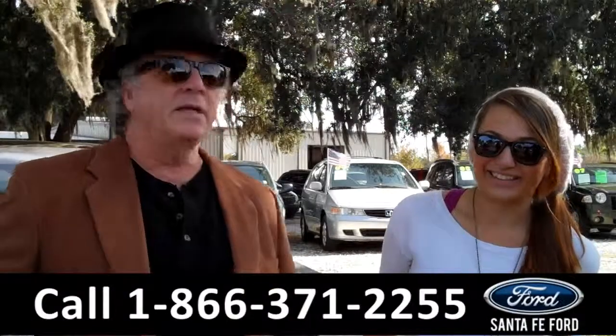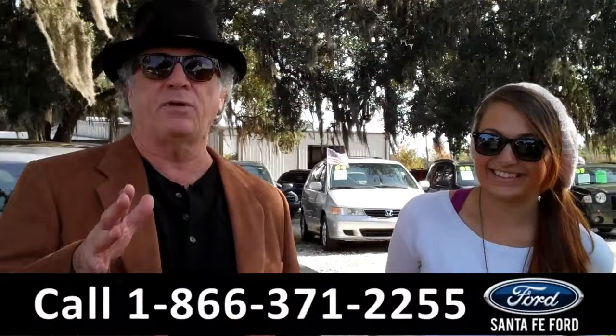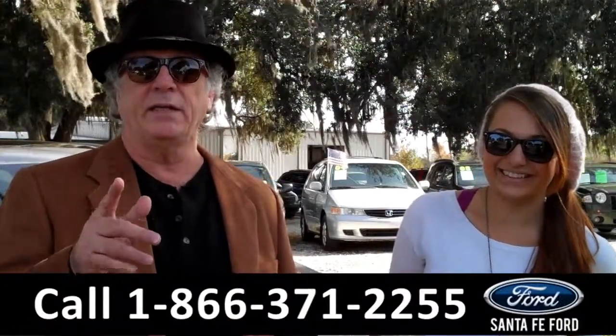Hey, this is Randy, and I'm Carly, SantaFeFord.com near Gainesville, Florida, I-75 at exit number 399.